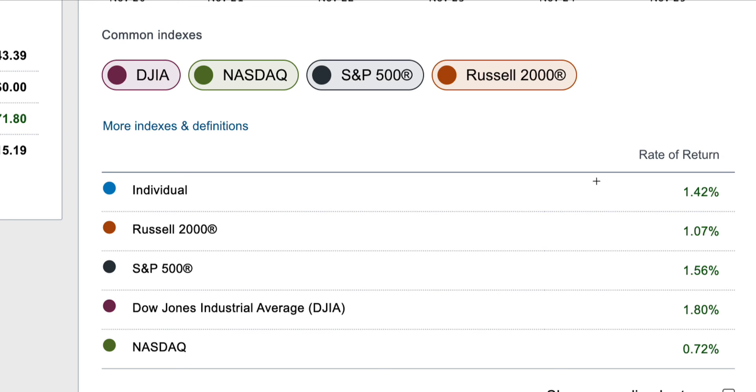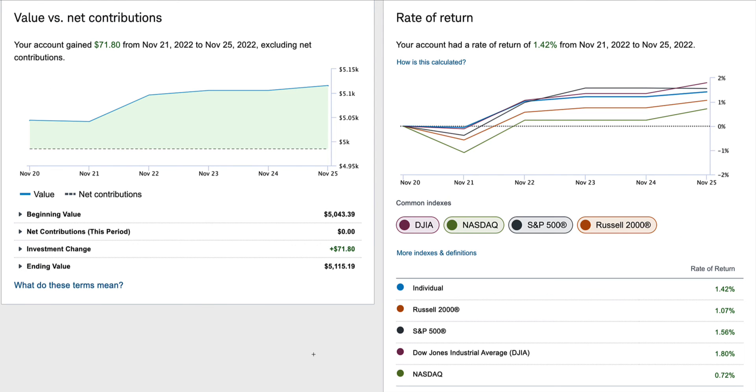So I outperformed two indexes — the Russell 2000 and the NASDAQ — but underperformed the S&P 500 and the top dog this week, the Dow Jones Industrial Average. The Dow Jones has been performing pretty well for the past couple of months. All in all, I'm very happy with this week's performance.